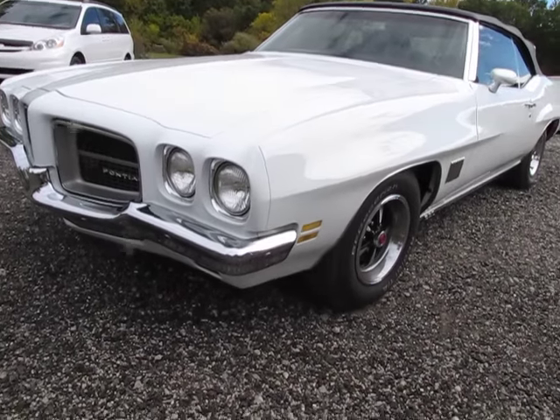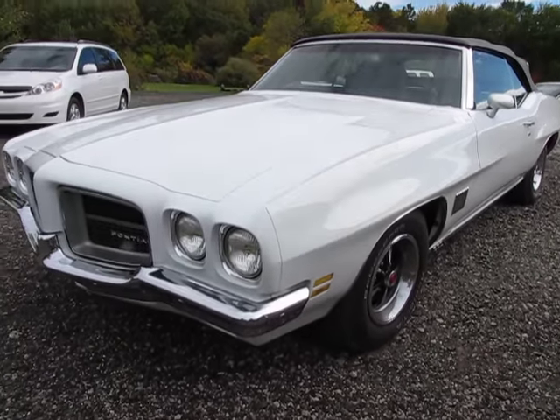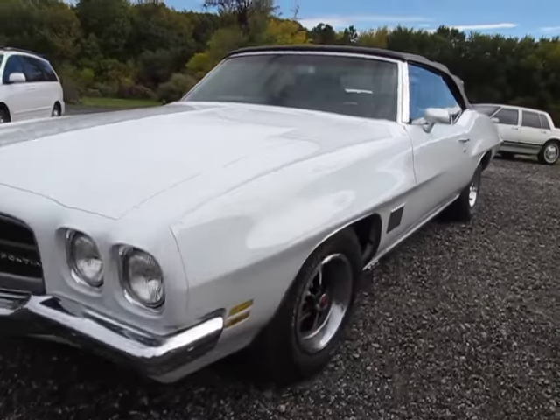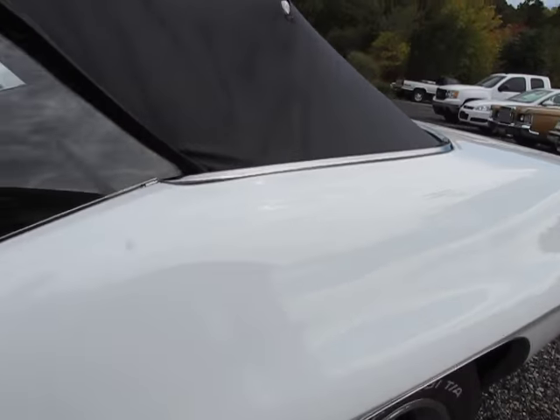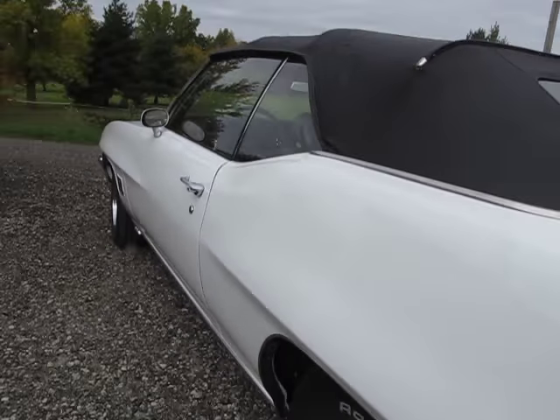Hi, Jason Phillips from AutoAppraise, AutoAppraise.com. Tuesday, September 2nd, 2012. Getting ready to do a quick test drive — 1971 Pontiac Le Mans Sport.